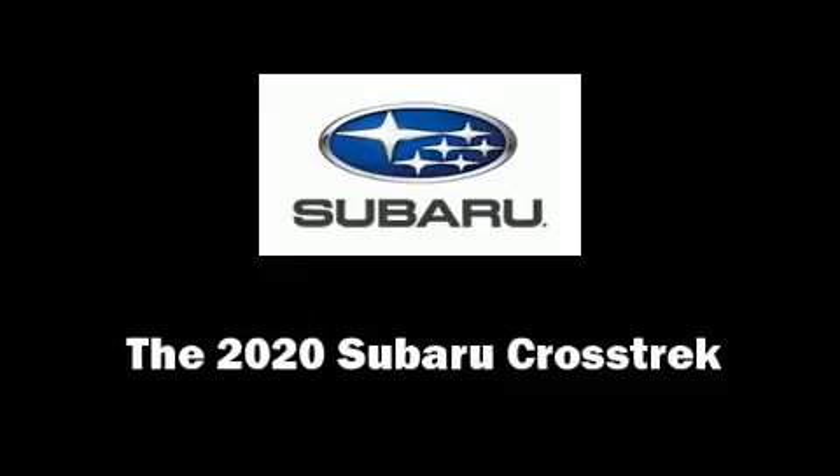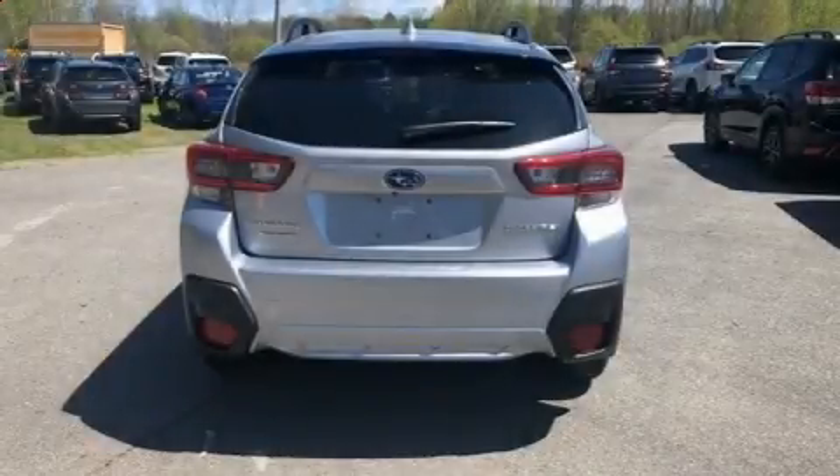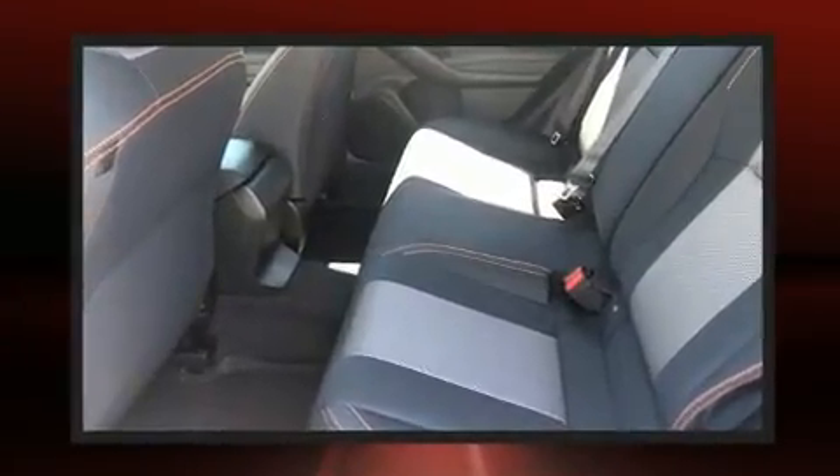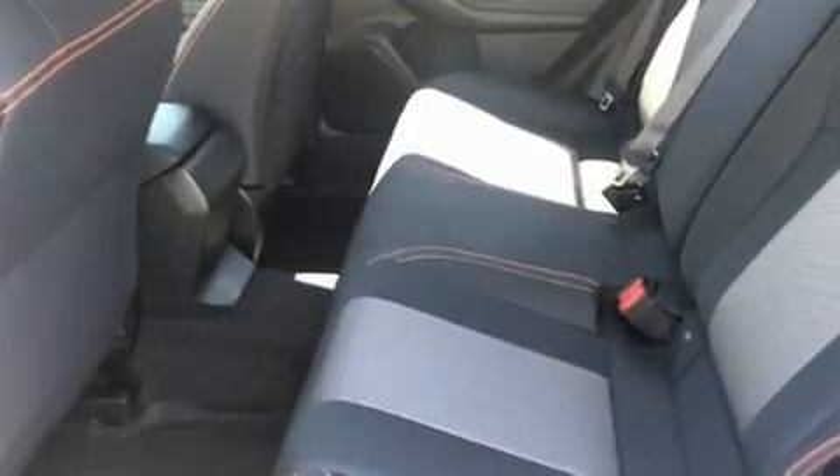Get excited about the 2020 Subaru XV Crosstrek. Smooth gear shifts are achieved thanks to the 2.0-liter 4-cylinder engine. And for added security, Dynamic Stability Control supplements the drivetrain.